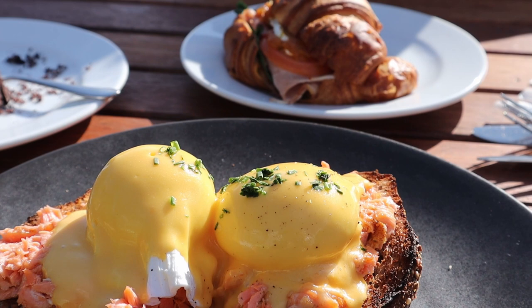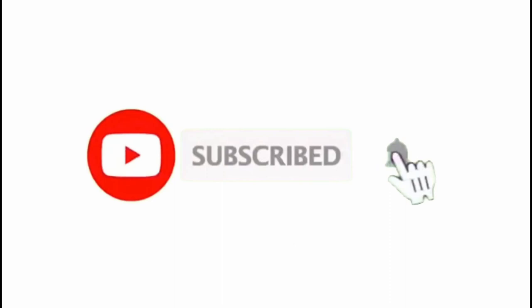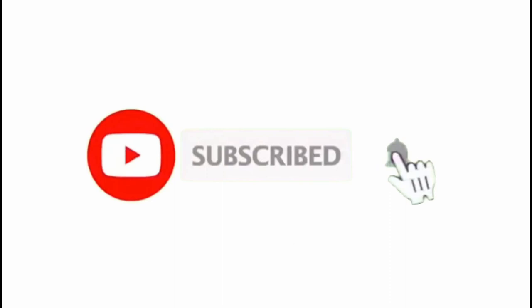If you enjoyed this video, please like, leave us a comment below, or click the subscribe button before you go. We appreciate your support, thank you for watching, and see you in our next video.